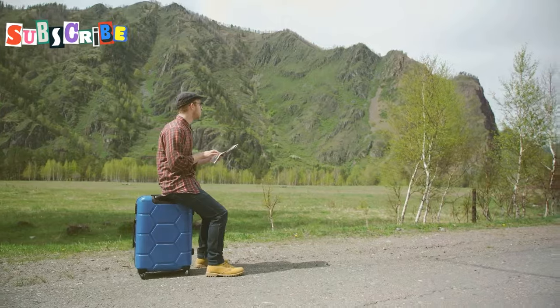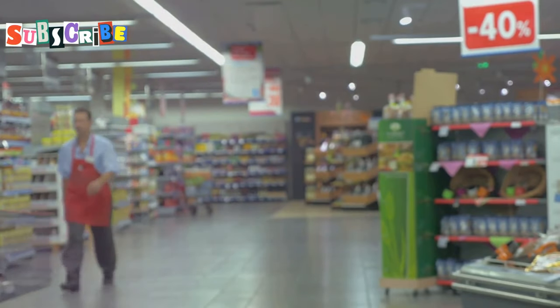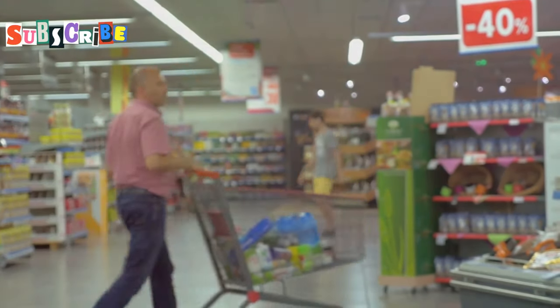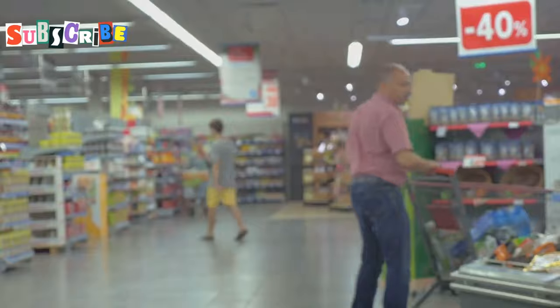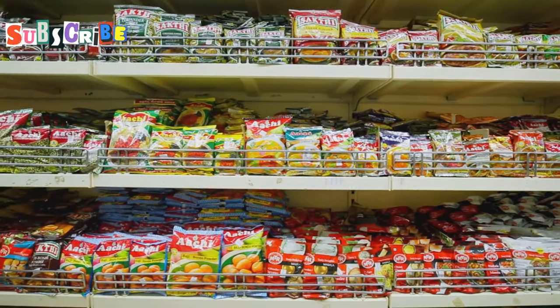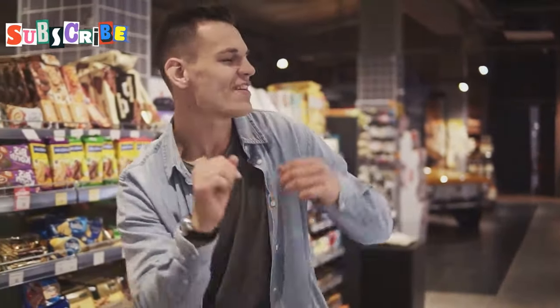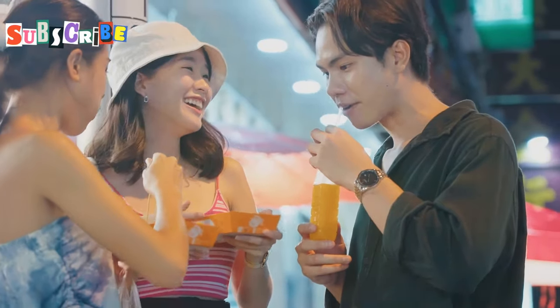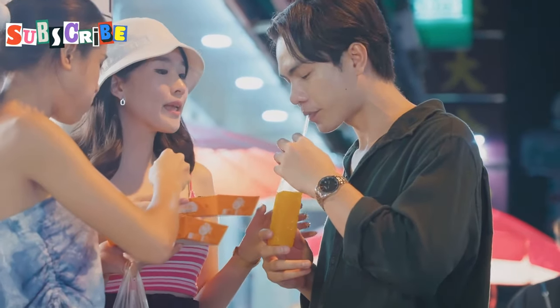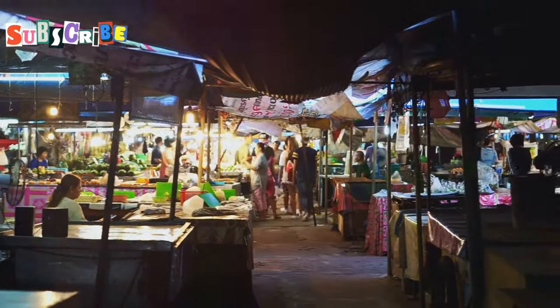Okay, this tip is a game-changer. Head over to Super Cheap, a massive store in Phuket Town that sells everything from groceries and household items to souvenirs and clothing at incredibly low prices. You can find amazing deals on snacks, drinks, toiletries, and even beach essentials. I love stocking up on snacks and drinks from Super Cheap to keep in my hotel room — it's a lifesaver for those late-night cravings or when you need a quick bite before heading out to explore. Trust me, Super Cheap will become your best friend in Phuket.